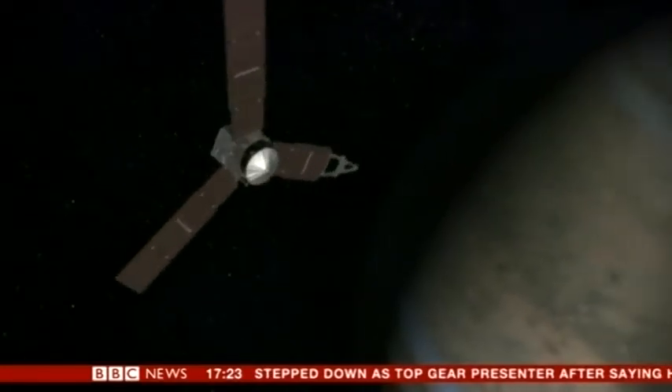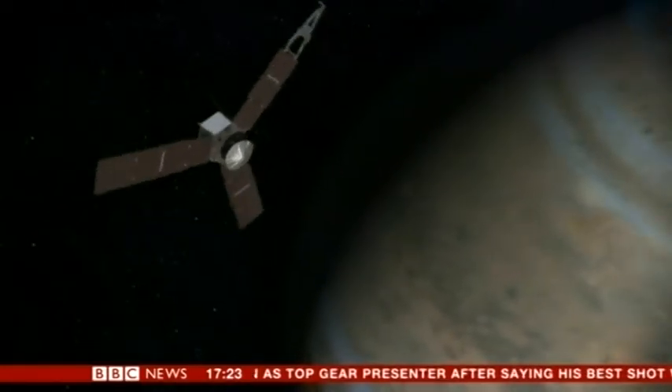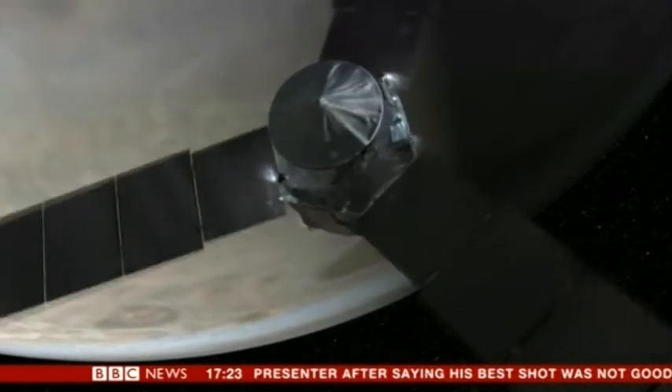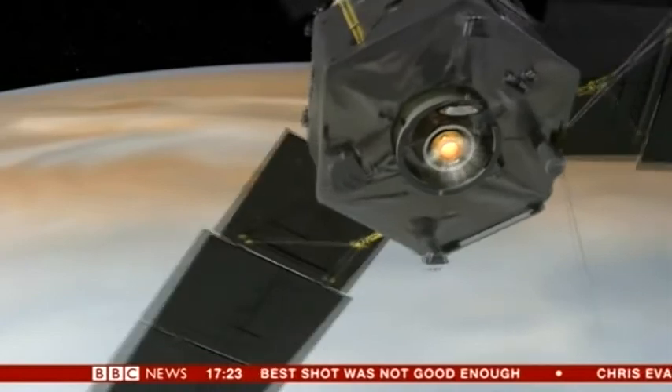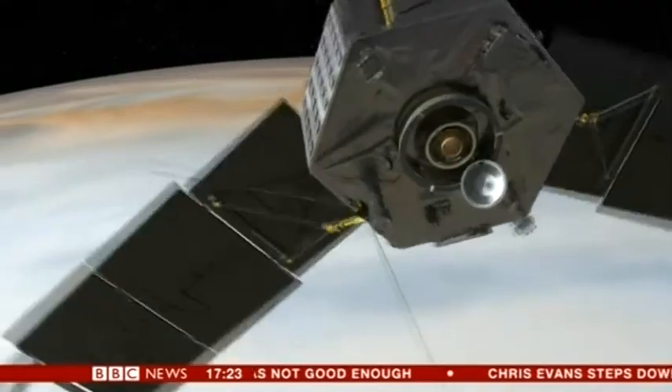Jupiter is thought to have been the first planet to form and has remained largely unchanged. But studying this colossal world won't be easy. This spacecraft is built like an armoured tank and will have to survive everything Jupiter throws at it — including the radiation belts very close to the planet, which are nasty and could destroy all of the electronics. So we have to be careful.